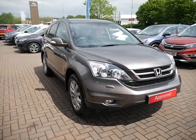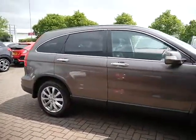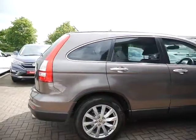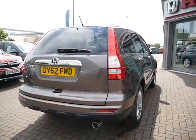Hello and welcome to JT Hughes. Today I'll be showing you around one of our used approved Hondas. This one is a Honda CR-V, the 2 litre petrol manual which comes with 140 brake horsepower. This is the ES spec which comes with front and rear parking sensors and alloy wheels.